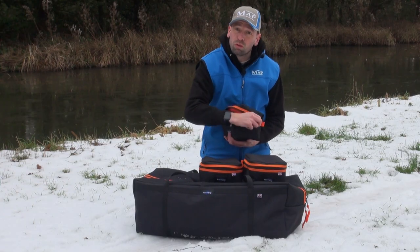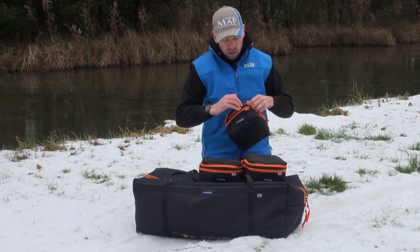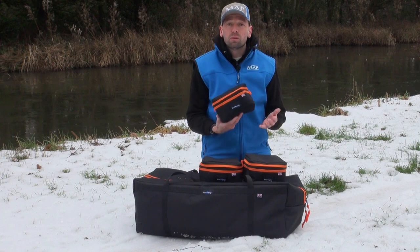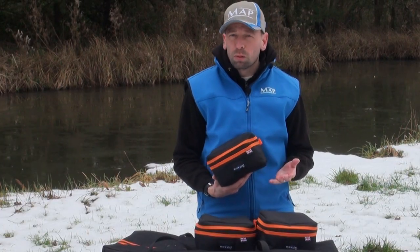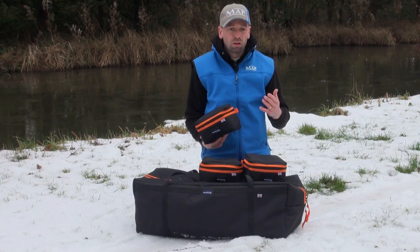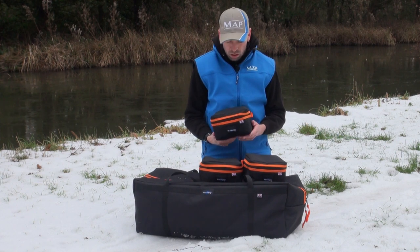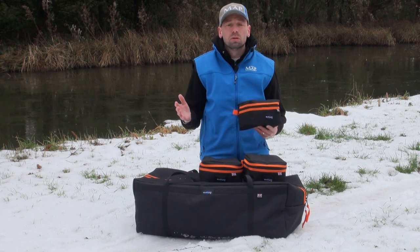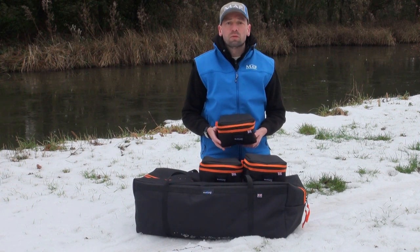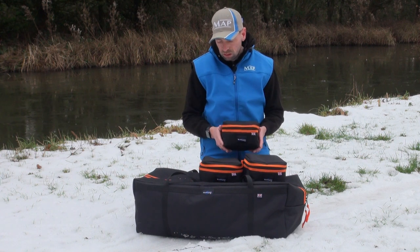They come available in loads of different colours. For pleasure anglers and specimen anglers, you can get plain black, navy blue, plain olive green or a couple of shades of it, and there are lots of different camouflage patterns as well — if you're into that for carp fishing. All of the luggage is completely customisable and available in loads of different colours within the range. It's well worth a look on the website — really, really well made stuff.